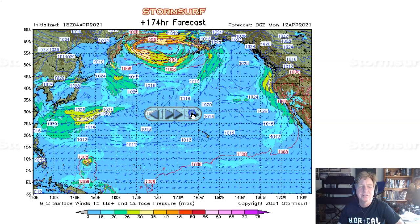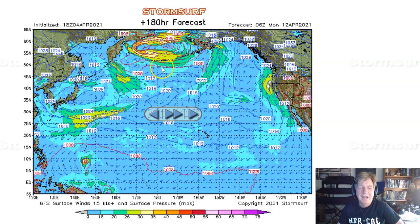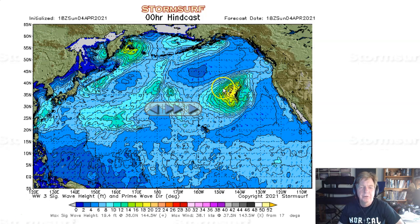And then looking out a week from now, nothing really going on. Looking at significant wave heights — this from the GFS version 16 model. No longer can we call it the NOAA WaveWatch wave model. It's been ingested into the GFS weather model. They're all the same, running at a much higher resolution — like six or nine times higher resolution than what it used to run at, which is a good thing. That will make it more accurate.